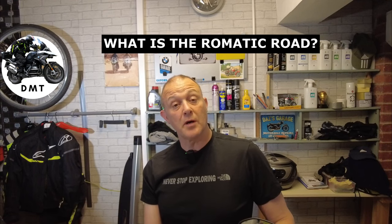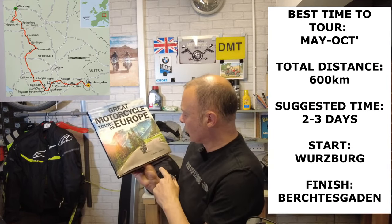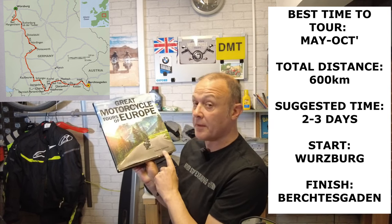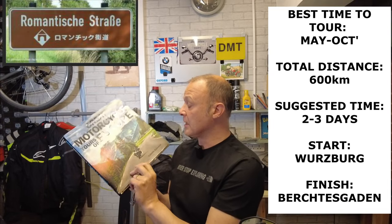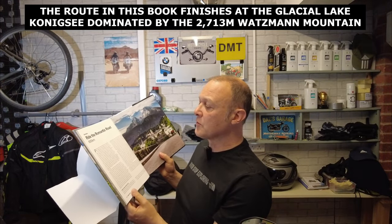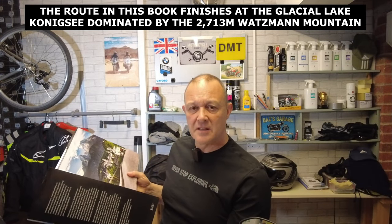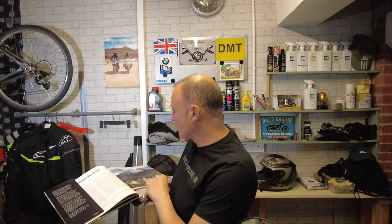The Romantic Road, or the Romantische Strasse, first became apparent to me when I received this great book, Motorcycle Tours of Europe by Colette Coleman, which was given to me as a Christmas present. One of the routes in the book was the Romantic Road — 600 kilometres — and that can vary in distance depending on where you go. Some of the pictures in the book are just fantastic.